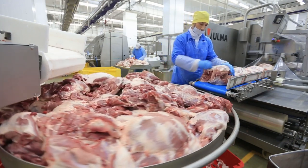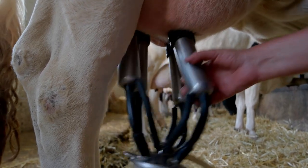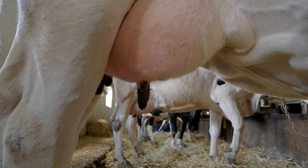Brahmin cattle are also prized for their meat, which is lean and flavorful. In addition, they are used in dairy production in some parts of the world, particularly in India.